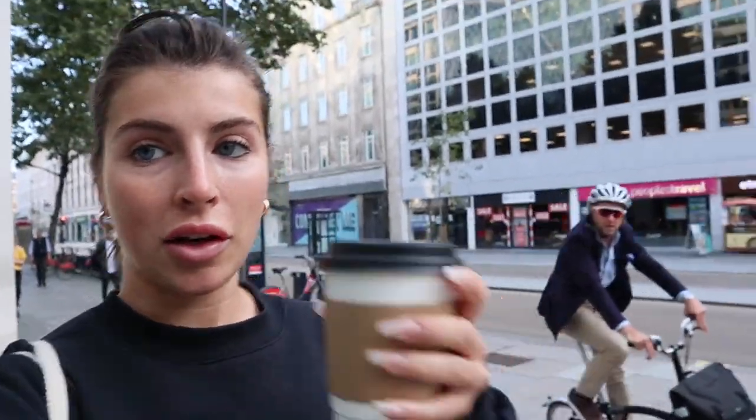Good morning guys. I'm going to the gym. I have to go get a coffee because I'm literally going to fall asleep. And I'm going to show you guys what my workout entails today with my trainer. Let's go. All right guys, on my way to get a coffee — I'm literally going to die. Wish me luck.